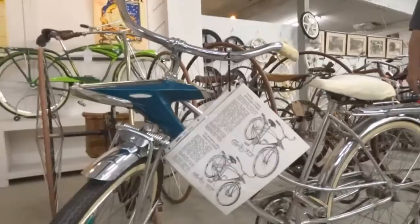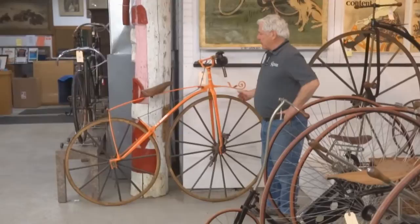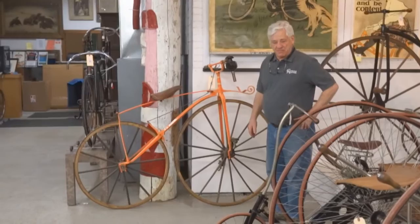This is a French bone shaker. It was consigned from a collector in Great Britain and it's a Jeanne Ephron. We think it was made about 1869 and we have a lot of information on it. Nice restoration. Pretty rare machine.